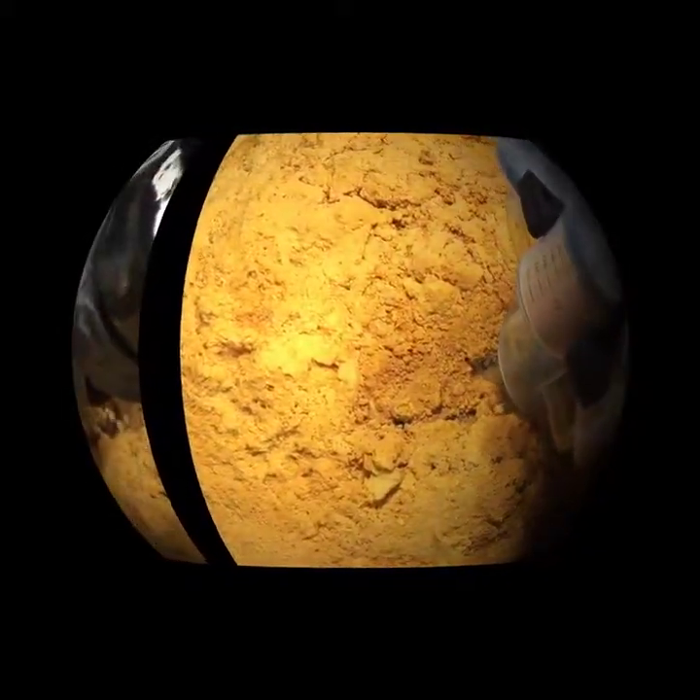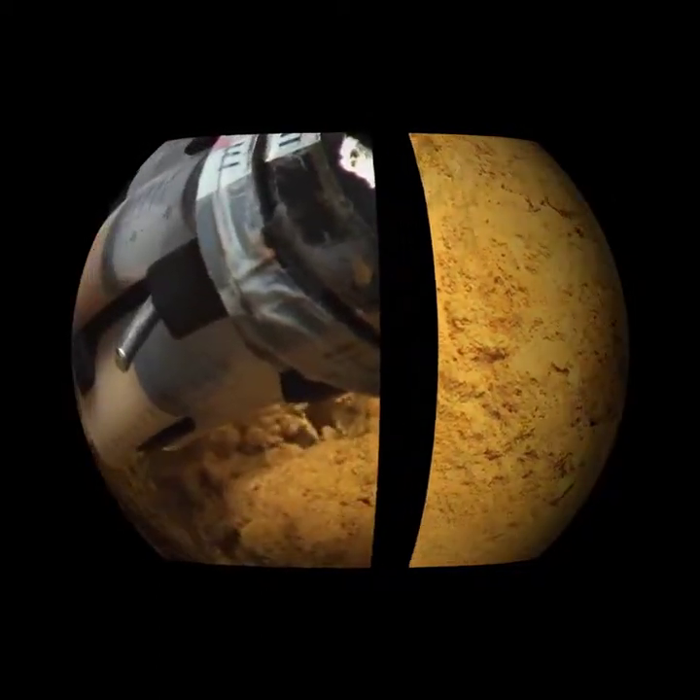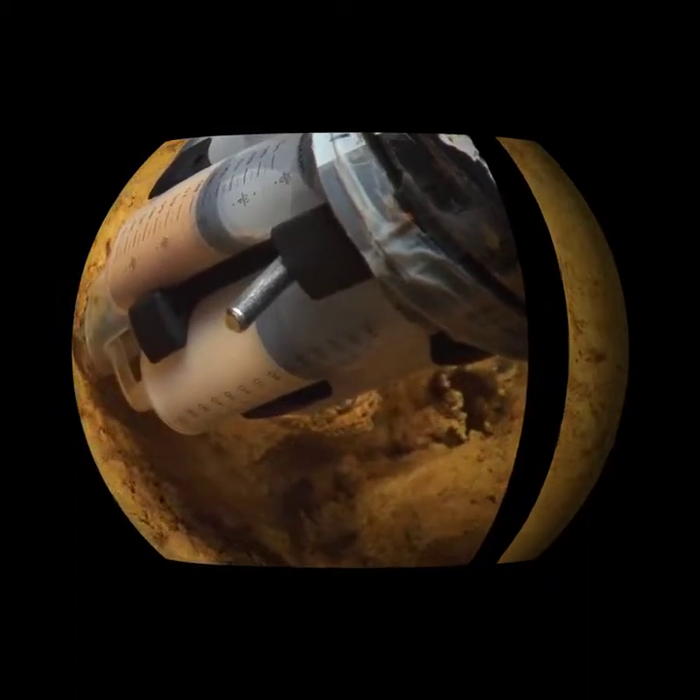Scientists collect microbial mats using a suction sampler held by Jason. These bacteria are being studied for their role in chemical cycles in the ocean.